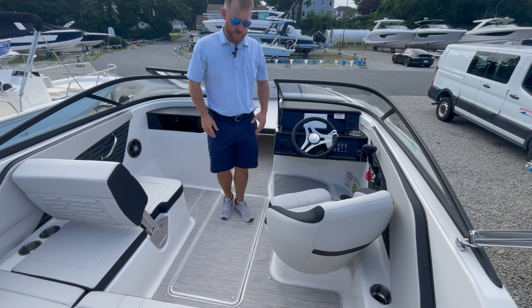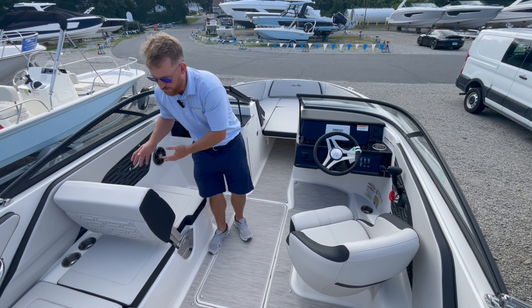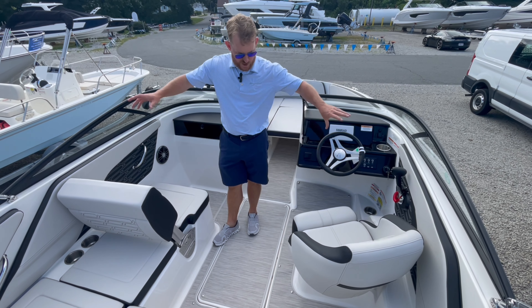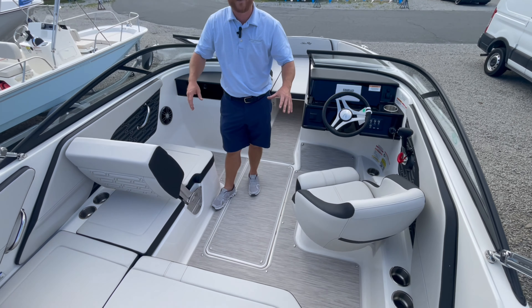Moving into the cockpit, you've got ample seating. This boat does have a flip-flop, so when you're at rest hanging out, you can spin the captain chair. You can kick this back and have a nice U-shaped seating.